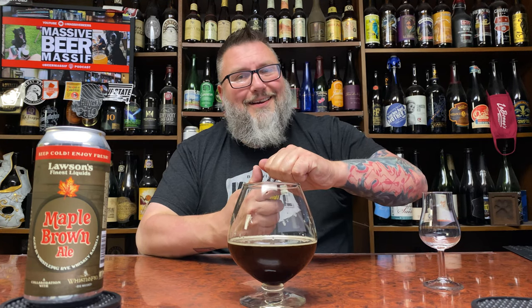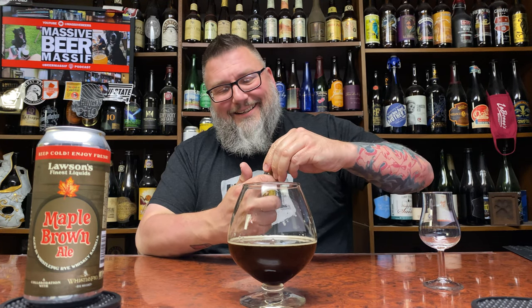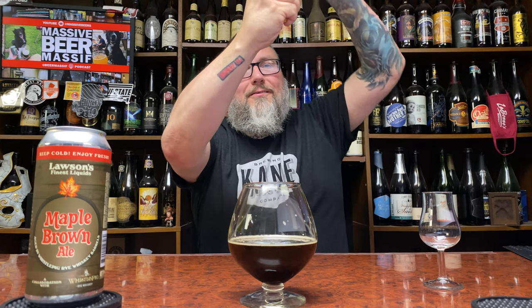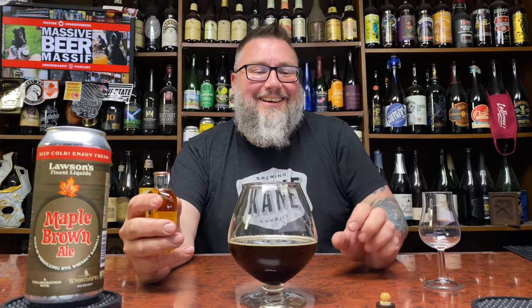So let's drink some of this, get a nose on this, maybe do a little magic. Oh, this tiny little cork. Oh my God. Let's do this. Can you hear that? Let's do it again. Put it right up. There you go. Look at that.